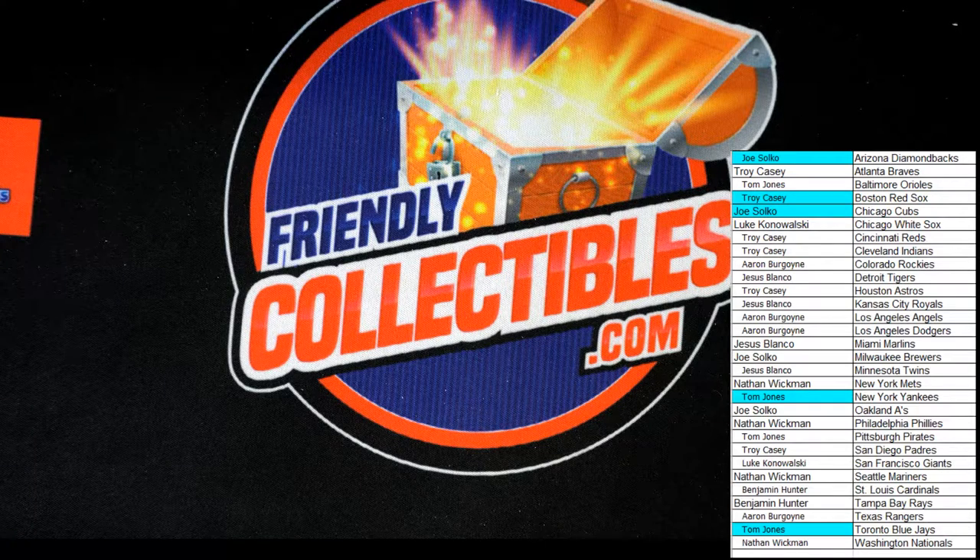And that was it for our Panini Contenders Baseball Hobby Box number 106. Good stuff, guys. Thank you again. On to the next one — let's do this.